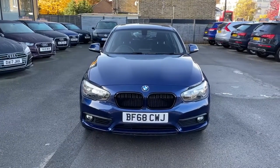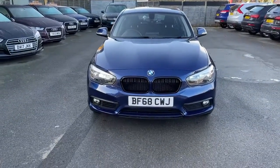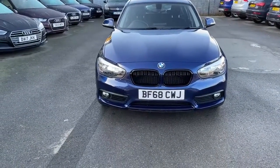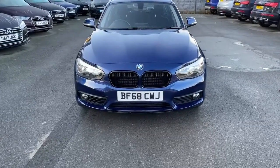Hi there, my name is Nav and I welcome you to Headshare Prestige Car Supermarket. Today I'm presenting you this beautiful BMW 118i, it's a One Series. I'm going to walk you around the car so you can have a look at the body condition of this vehicle.